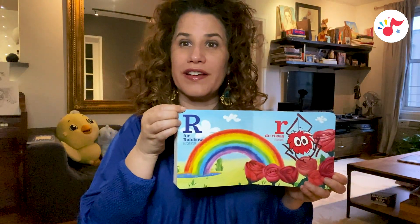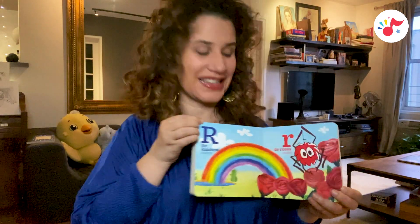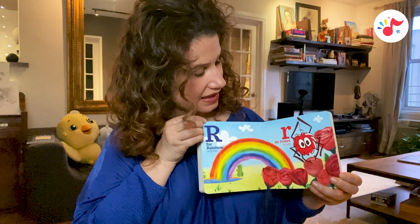R is for rainbow, arcoiris. R, de rosas, roses.